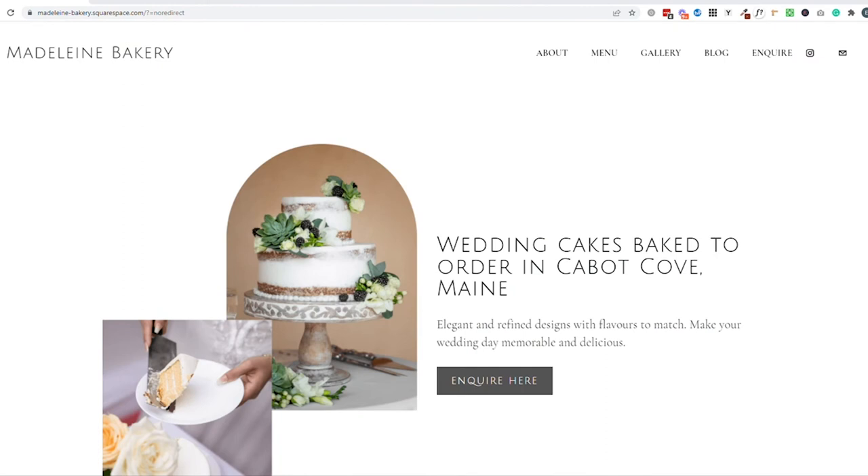So here we've got a website that we can talk through, going through all of those pages I mentioned in the intro. Starting with the homepage — what I love to see right at the top of the page is a one-liner sentence that lets people know exactly what you do within your bakery. So in this example, we've got 'wedding cakes baked to order in Cabot Cove, Maine.'